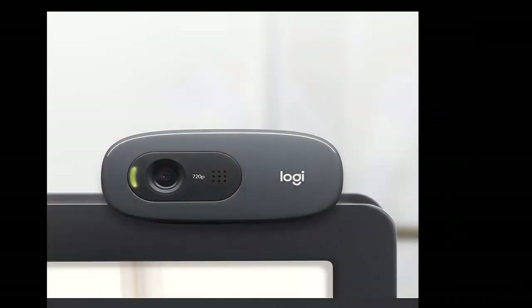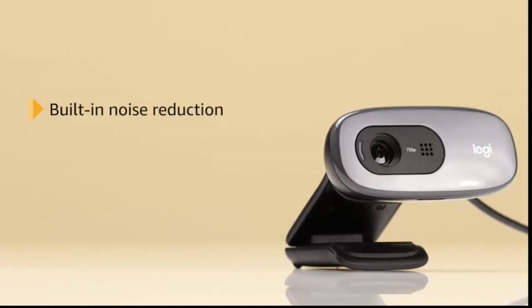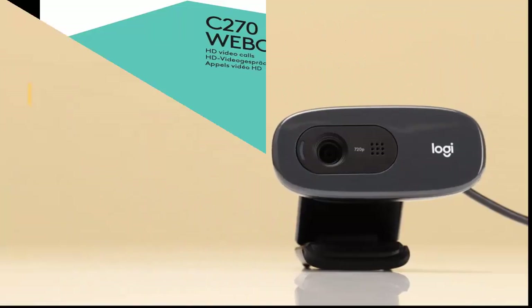HD 720p video calling and HD video recording. Requires 2.4 GHz Intel Core 2 Duo, 2 GB RAM, 200 MB hard drive space. Video capture up to 1280 x 720 pixels. Logitech Fluid Crystal technology. Focus Type: Fixed Focus. Crisp 3 Megapixel Photos Technology. High Speed USB 2.0.